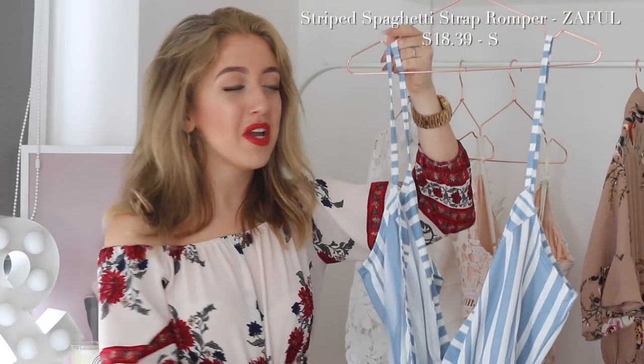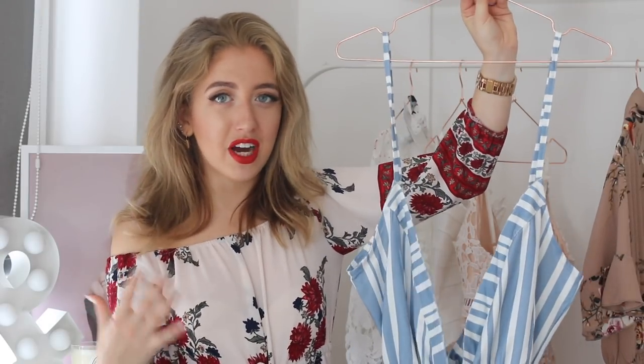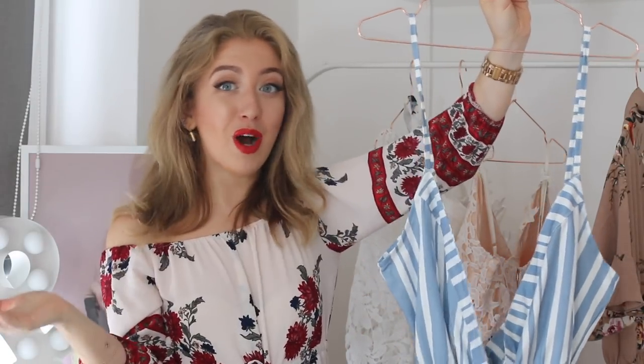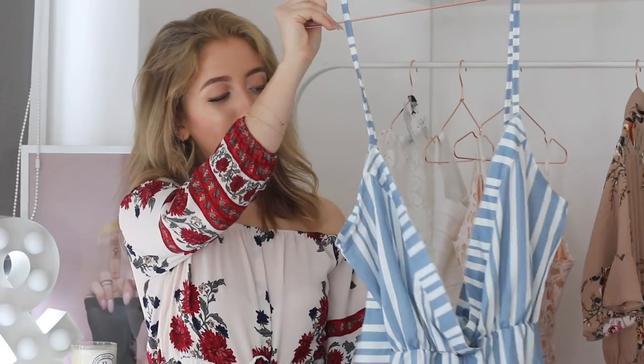I'm Lydia, and I always wear playsuits in summer because they're super flattering, easy, and they make you look put together. I also thought let's order some new ones to add to my collection. Unfortunately, I didn't like this one. The print is very nice, but I just couldn't wear it because it was too see-through — my whole bra was hanging out. It was just way too deep, the bottom didn't really fit me, it was too tight, and the straps were too long. This playsuit was made so weirdly — I would definitely not recommend it. It's definitely a miss.